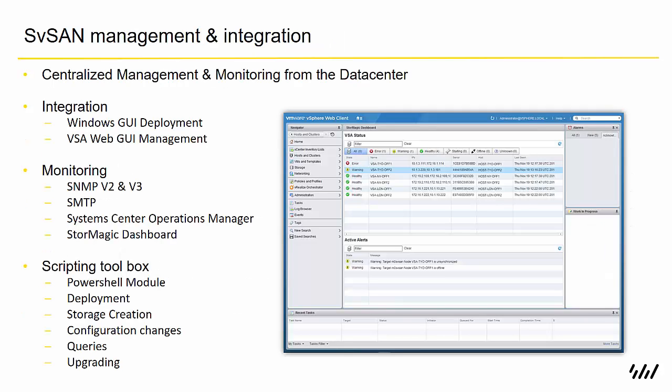SVSAN can be centrally managed and monitored from the data center, and we have integration both with Windows and with vSphere. Through that, we can do wizard-based deployments of the VSAs and creation of storage. Once deployed, for monitoring we have SNMP alerts, email alerts through SMTP, integration with Microsoft System Center, and also our own StorMagic dashboard that sits within the vSphere web client.